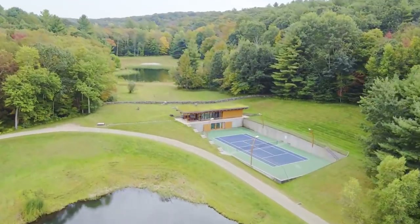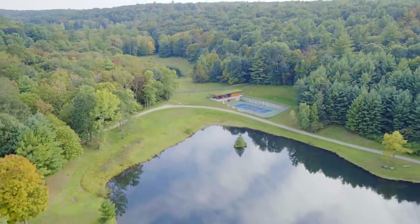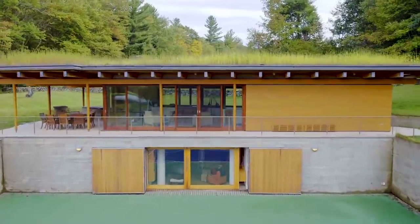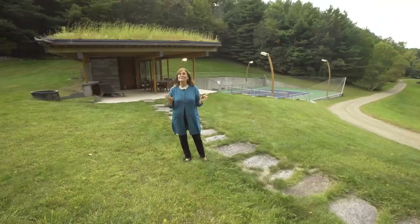Now we're at the tennis house — an amazing piece of the property. Two stories, overlooks the gorgeous pond. Most importantly, it was built in. They even thought to have a grass roof so it doesn't feel like a substantial building and it fits in with the landscape. Let's go take a look inside.